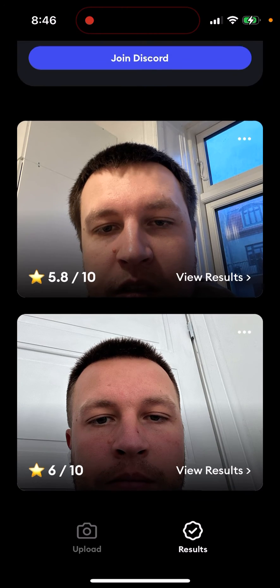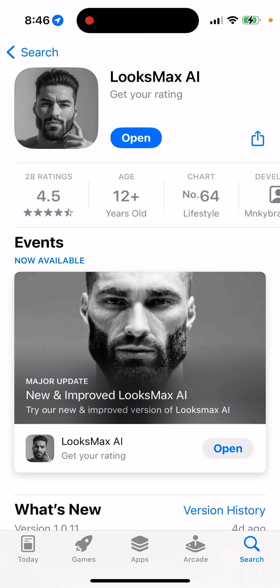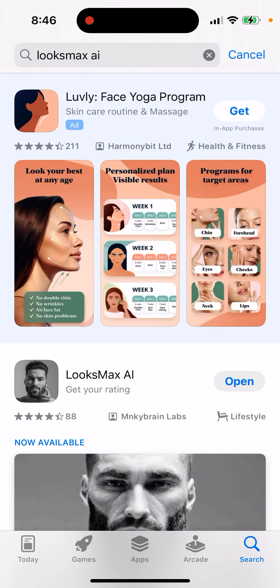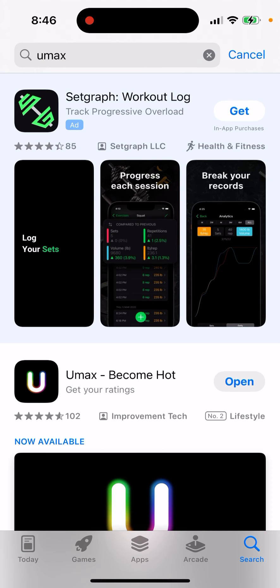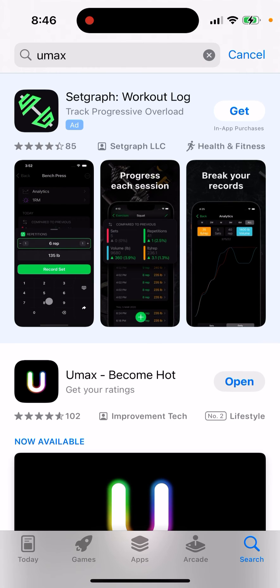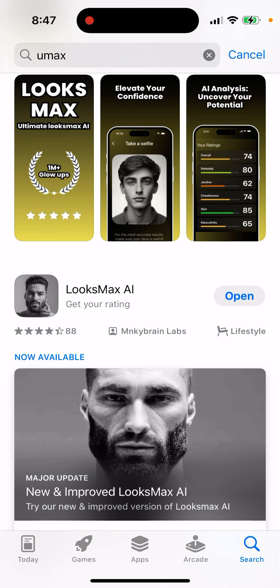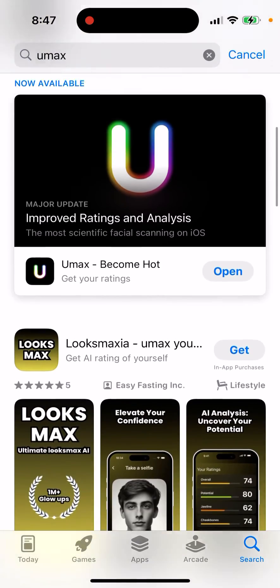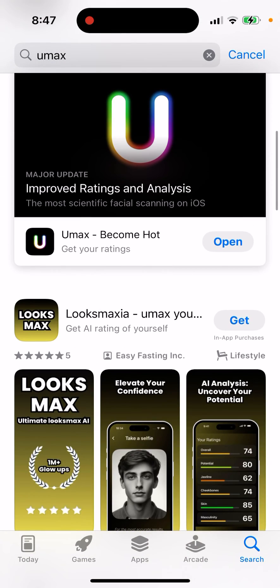In a nutshell: LooksMax is cheaper, you can generate more reveals for the same price, and it's more built out with more features. But for some reason, YouMax has more popularity right now. YouMax is more expensive but open to all genders, while LooksMax is only for men. There are a lot of clones out there — they might all be using the same AI API or model underneath.